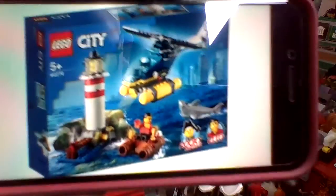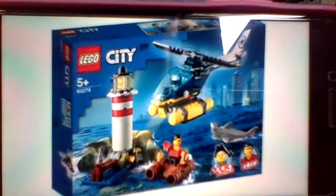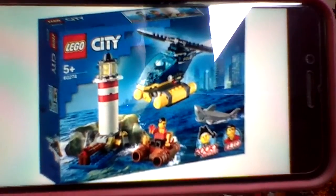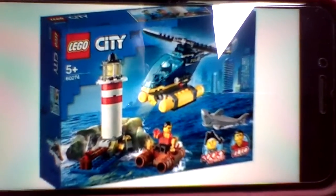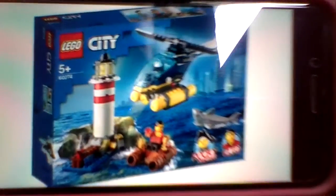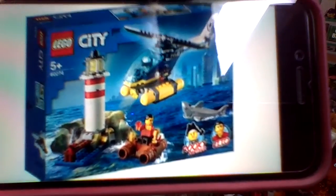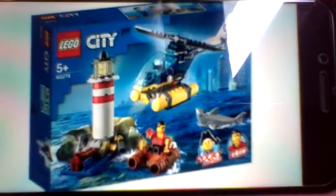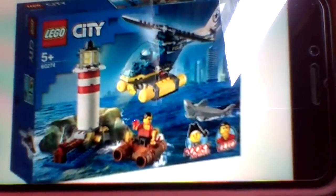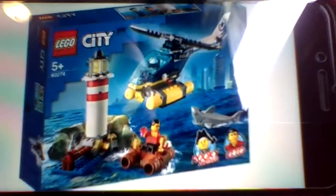Next up we get the Lighthouse Arrest, which retails for 20 euro, and we get a shark, a wooden raft, and a police helicopter with a lighthouse. I really like the build for the lighthouse — I never got one — and on the side you get a little compartment for some gold and some jewels to store in there.